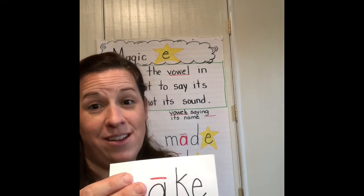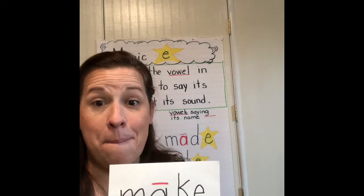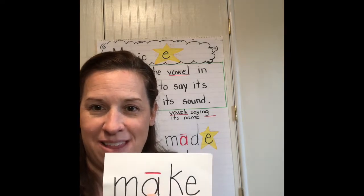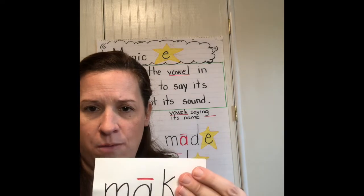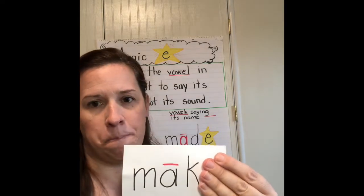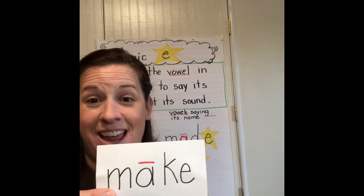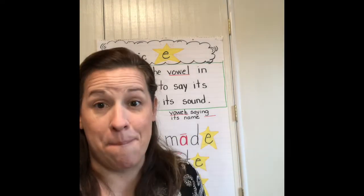For instance, if I make the word 'make,' now that E is making the A say its name. If I take that E away, what's my word going to be? Mac. I add the E and now I made the word 'make.'